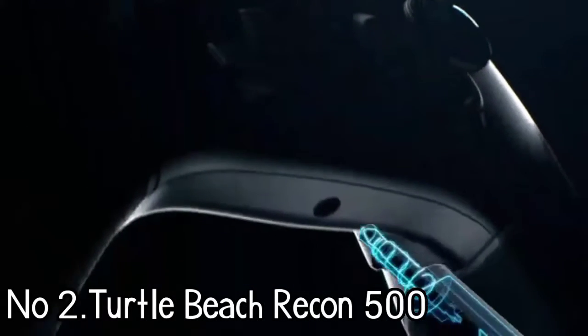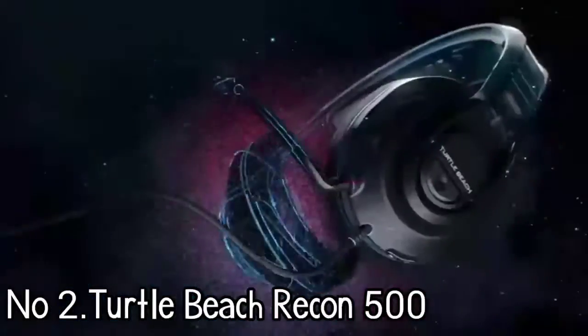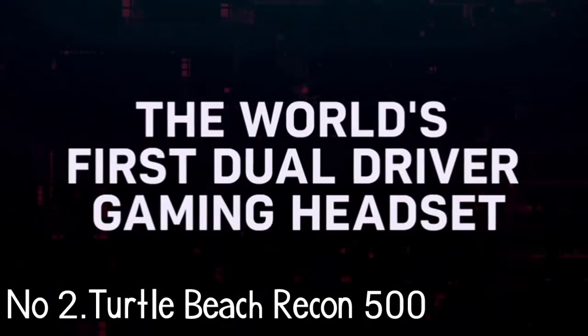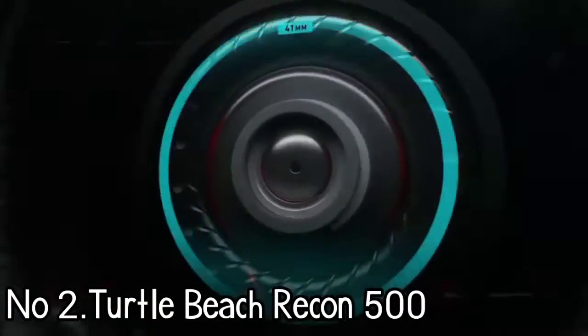Number 2: Turtle Beach Recon 500. If you fancy Turtle Beach's quality and don't mind going the wired route, this will give you more flexibility and save you a few currencies on the budget. The new Recon 500 is a great option, offering a PS5-level headset experience that is terrific in quality and not too hard on the wallet.